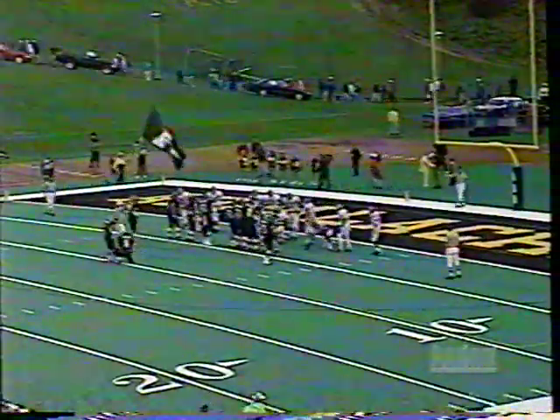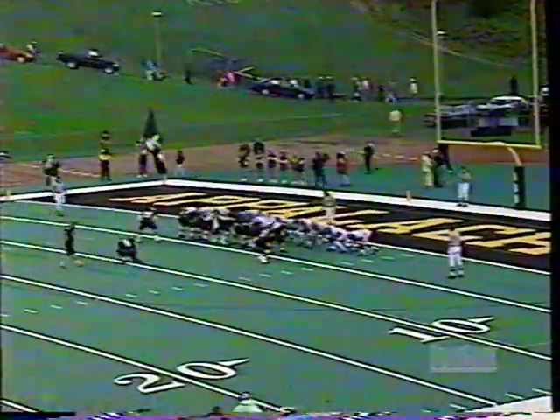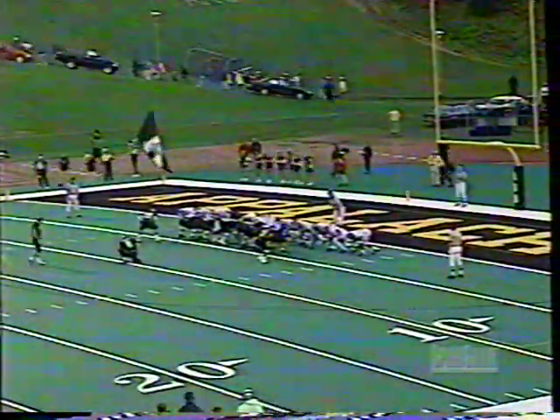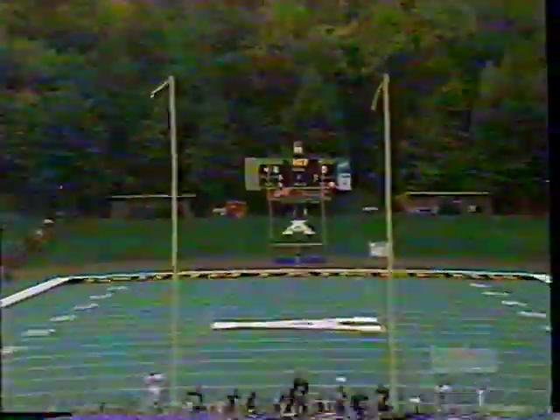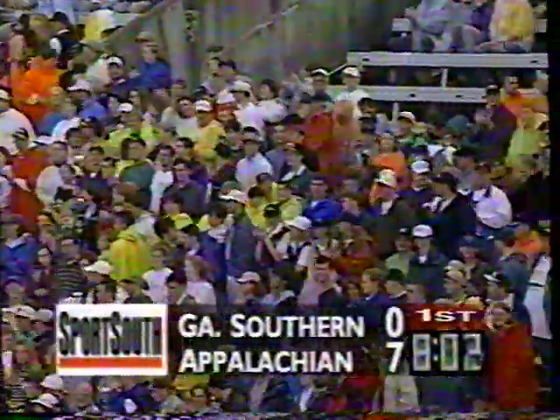That's one of the advantages of having a senior quarterback. Scott Satterfield takes care of business — it's a three-yard touchdown run, and Appalachian is on the board. Jay Sutton, the leading scorer in the Southern Conference, is on to add the extra point. He is now a perfect 22-for-22 on point after conversions. Appalachian looks terrific on their first possession, marching down the field and taking the lead on Georgia Southern 7-0.